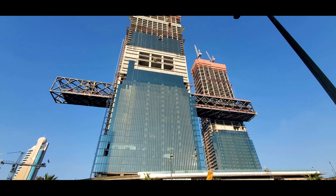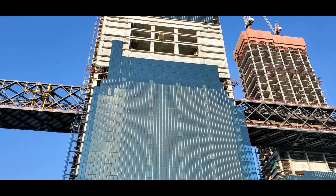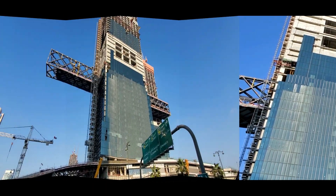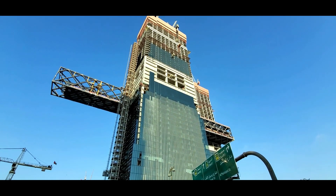The two towers and associated basements are connected by two underground tunnels at basement 2 and basement 1 levels. The design and construction of the tunnel was complicated due to the proximity with the existing overhead highway bridge piers and its foundations.